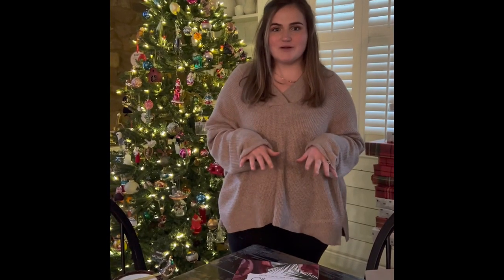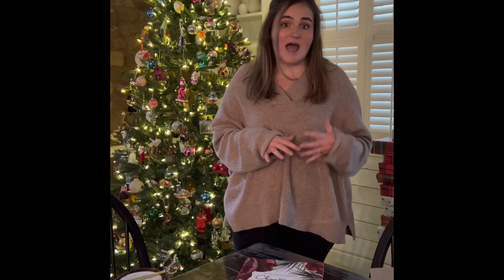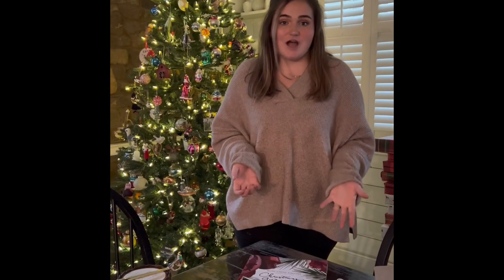Hi everyone, welcome to Cotton Creek. This is Gabriella. I'm here to share with you guys today some items that we have that may be perfect to add to your stocking stuffers.